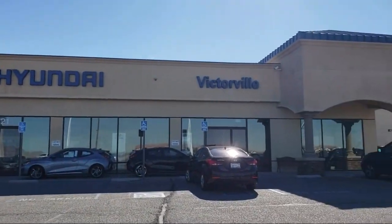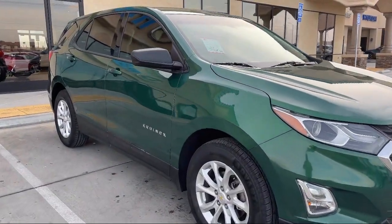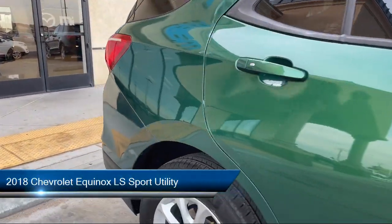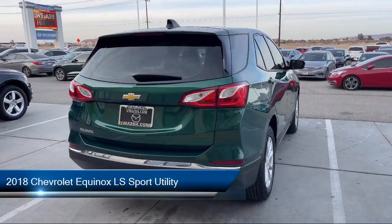Welcome to Victorville Hyundai, and here's a look at another one of our great vehicles from our inventory. It comes equipped with OnStar and Chevrolet Connect Emergency Communication System.